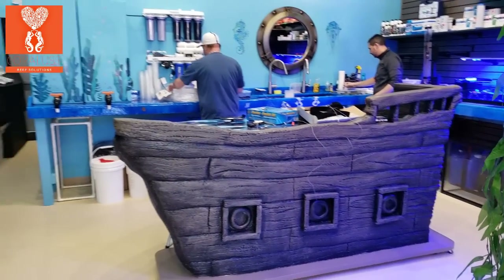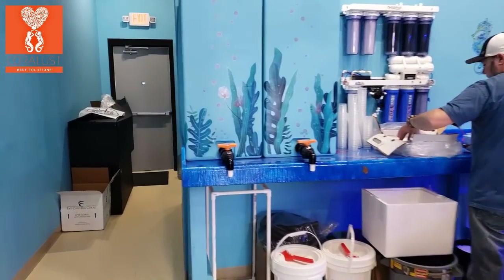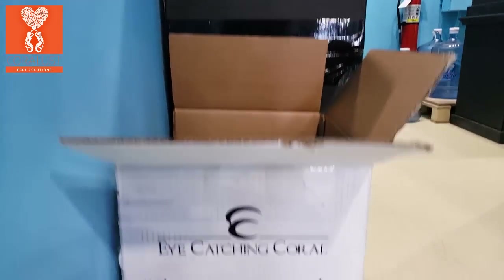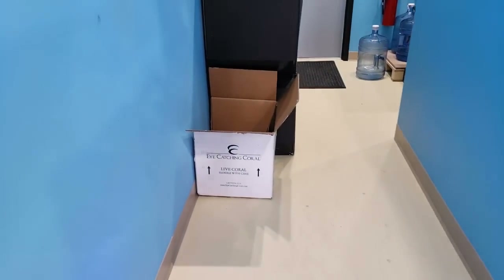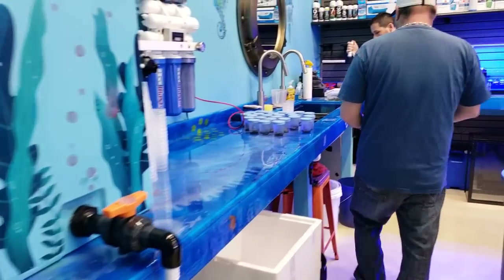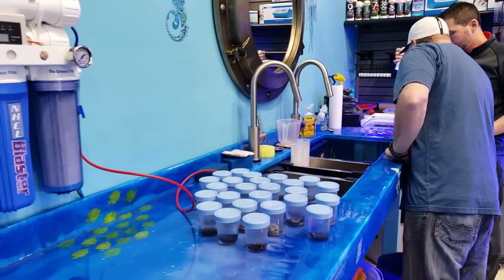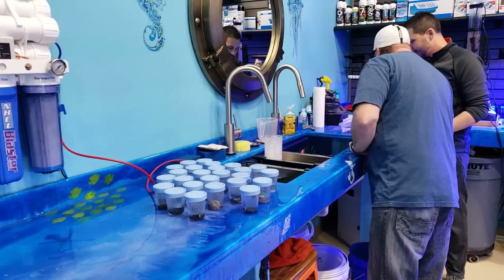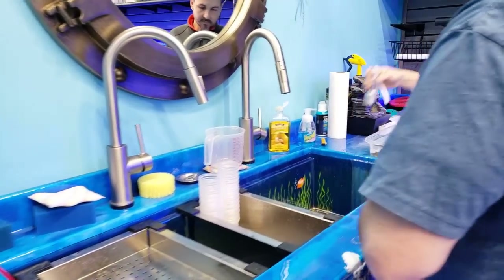Good morning reefers! I'm Daniel and today we have some new corals from you that just arrived from Eye-Catching Corals. We just wanted to show these off and let you guys know what we do when we get these in. We do get a monthly shipment from them and we get frags for you guys, which are usually an assortment of different things, so it's always a surprise — we never know what we're getting unless we order outside of our pack.